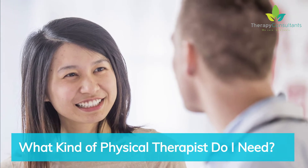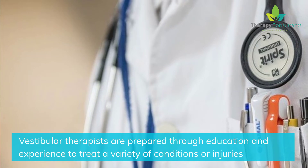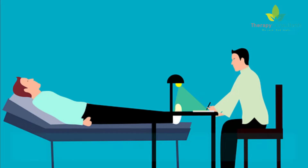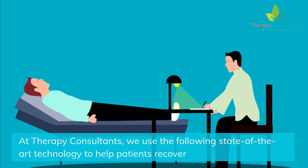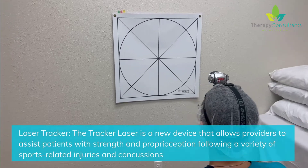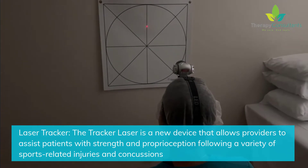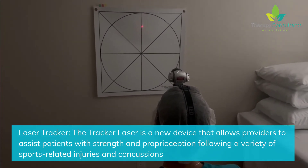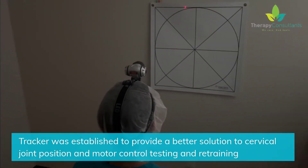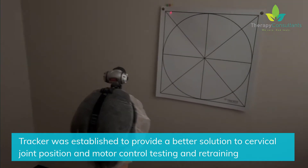Vestibular therapists are prepared through education and experience to treat a variety of conditions or injuries. At Therapy Consultants, we use state-of-the-art technology to help patients recover. The Laser Tracker is a new device that allows providers to assist patients with strength and proprioception following a variety of sports-related injuries and concussions. Tracker was established to provide a better solution to cervical joint position and motor control testing and retraining.